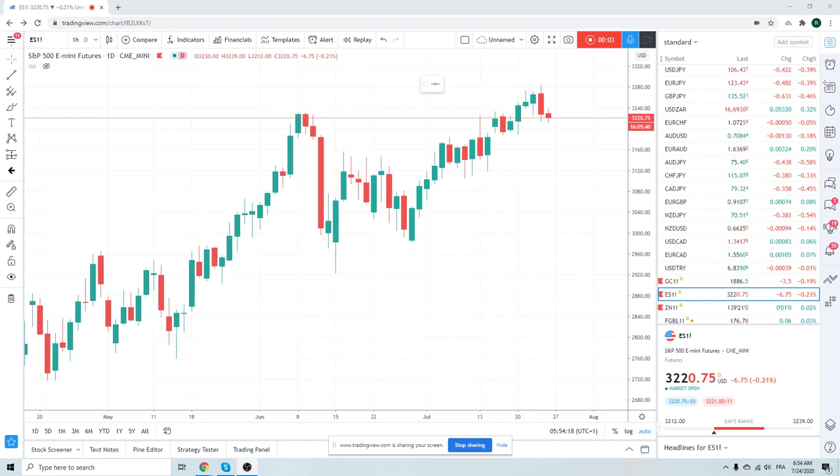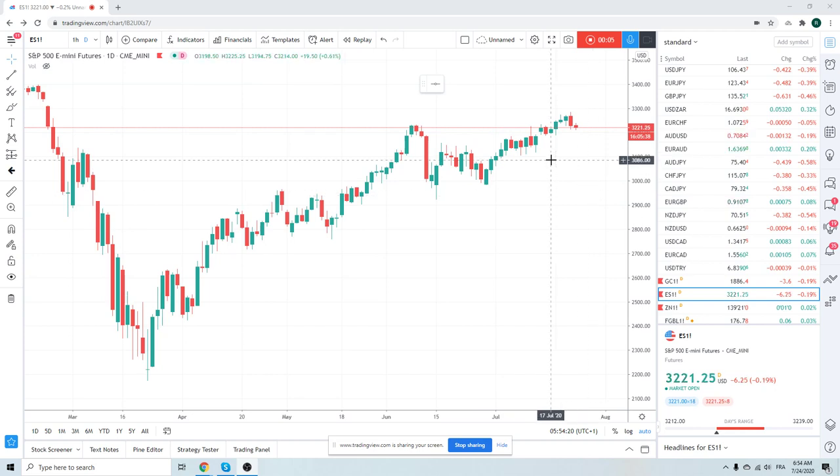Good morning, fans of PrivateerFX. Coming at you on Friday, 24th July. Shit seems to be happening here, so even though it's 24th July and we are in summer markets, we need to pay attention today.